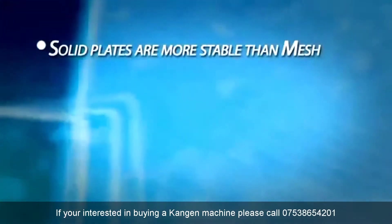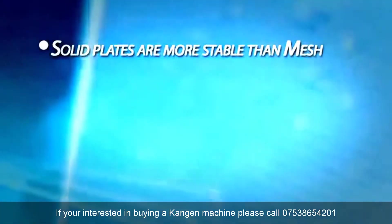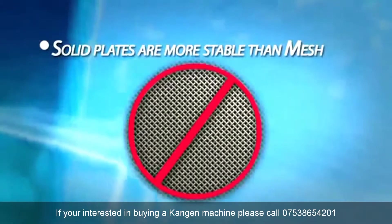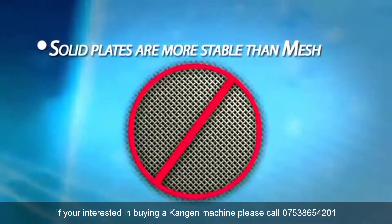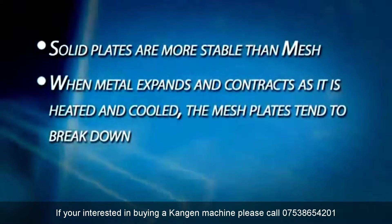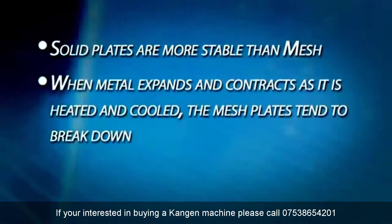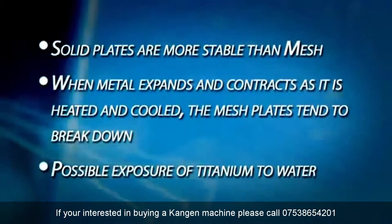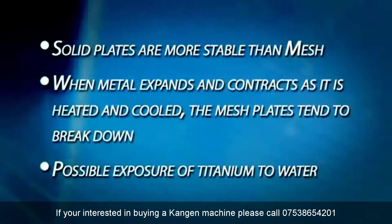Enagic uses solid titanium-platinum plates. Their research has shown that solid plates are the most stable and time-tested method for creating ionized water. They don't use the mesh plates used by some manufacturers because of the long-term problems mesh plates pose. Mesh plates seem to make sense to someone uninformed on water ionization because they create more surface area in contact with the water. However, when metal expands and contracts as it is heated and cooled, the mesh plates tend to break down, reducing the ability of the plates to produce alkaline ionized water. These cracks also expose titanium to the water, which creates potential health problems. Mesh plates are a way for a manufacturer to save money in production while having nothing to do with increasing the quality of the water.